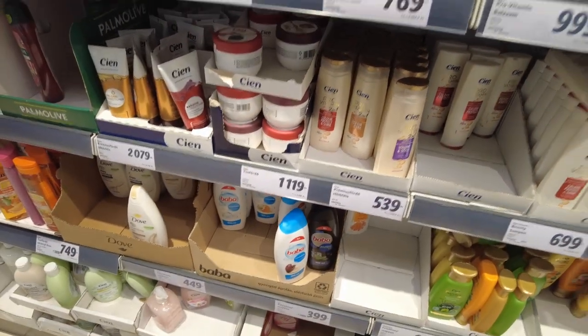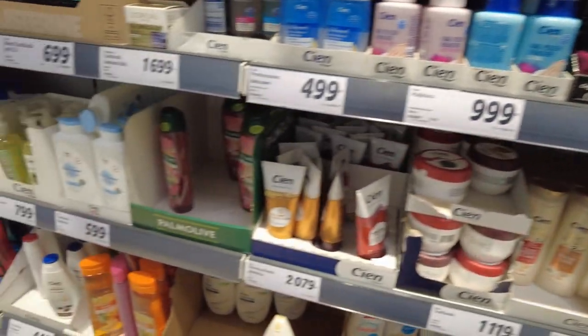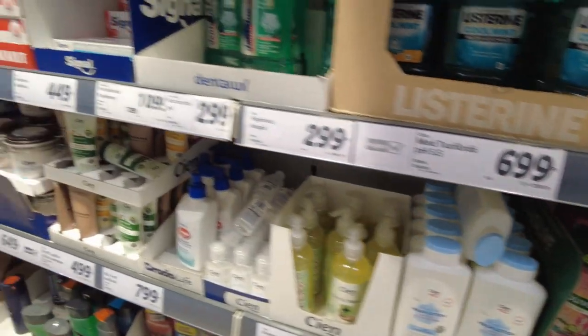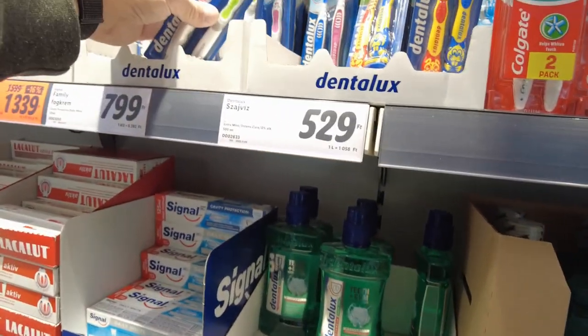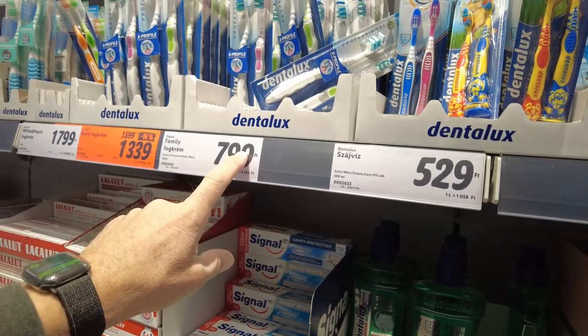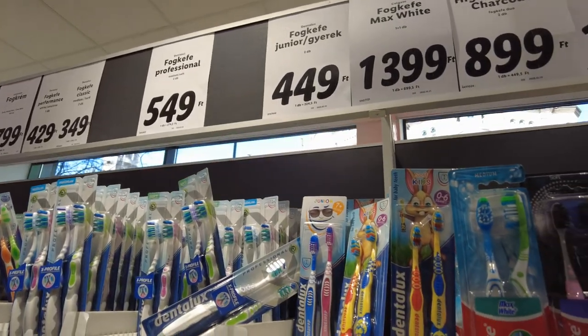Shampoo, $5.39. Pro-vitamin, $7.69. I've got to remember to look up, not down. What were toothbrushes over there? These are $5.49, $4.49.